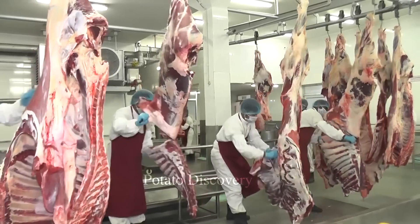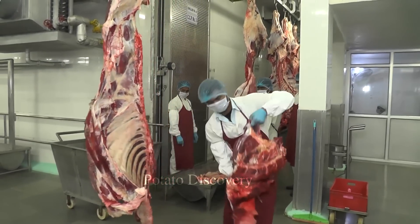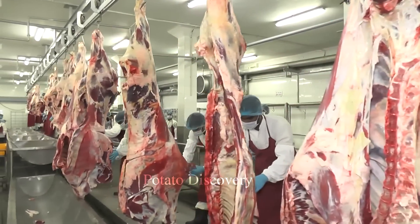The buffalo would then be skinned to separate the skin from the meat. The skinning process is carried out by hand or by automatic peeling equipment.